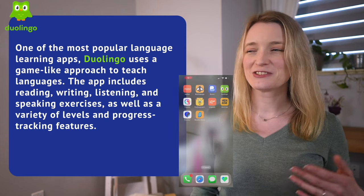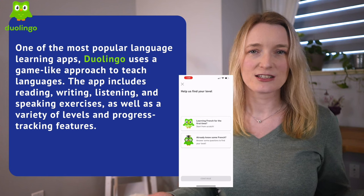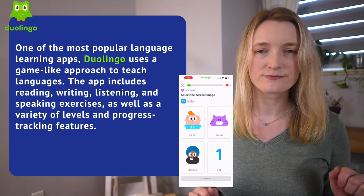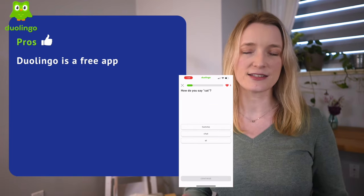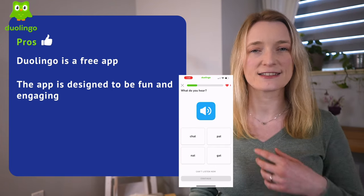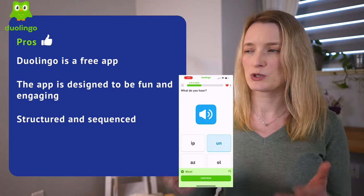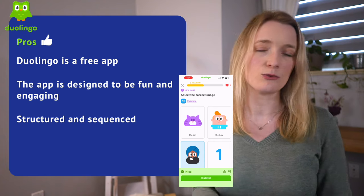Now, Duolingo. I get a lot of questions about it, so here's my review. Duolingo is one of the most popular language learning apps. It uses a game-like approach to teach languages, including reading, writing, listening, and speaking exercises, as well as progress tracking. The pros: Duolingo is free — you can access everything for free, which makes it accessible to everyone. The app is designed to be fun and engaging with game features to keep learners motivated. Duolingo's content is structured and sequenced, which helps learners progress in a logical and manageable way.